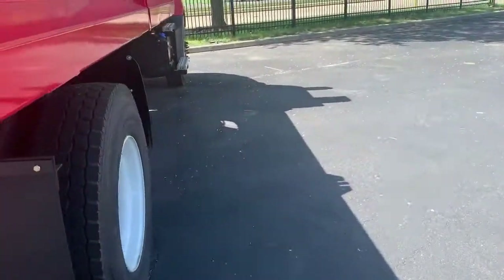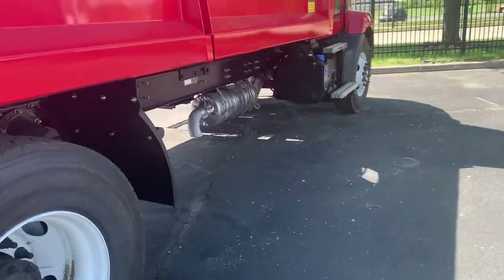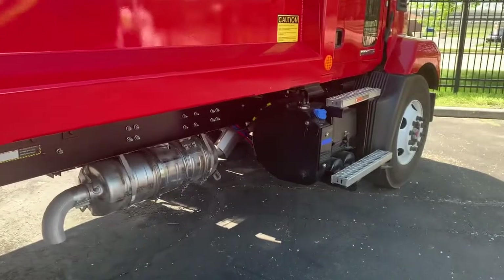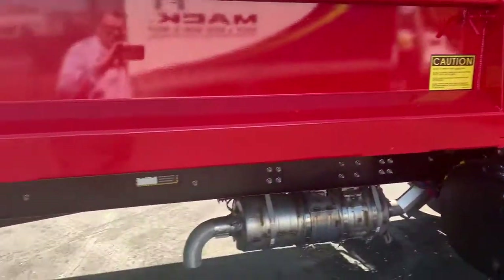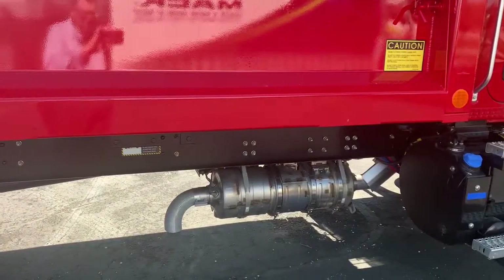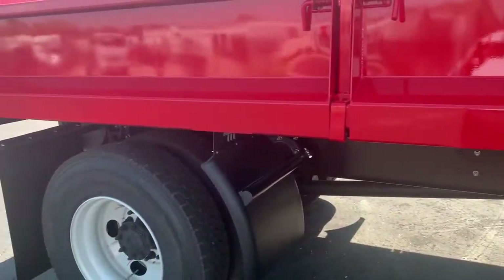Come around this side. Freedom to put whatever you need underneath here — tool boxes, what have you. DEF tank, battery box. Peeper window is standard. 120,000 PSI frame rails — 120,000. That's standard on our truck.